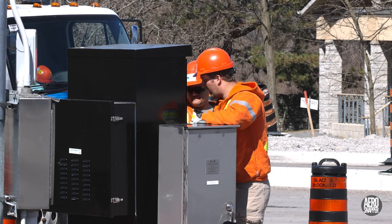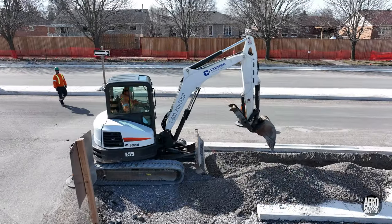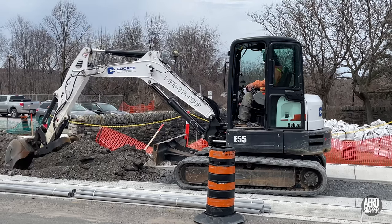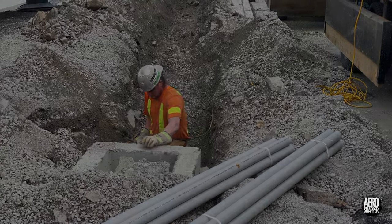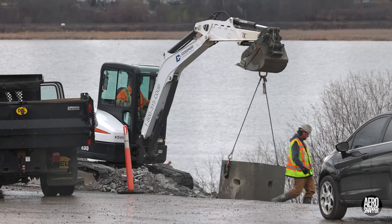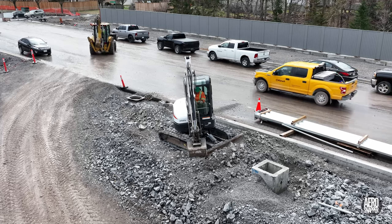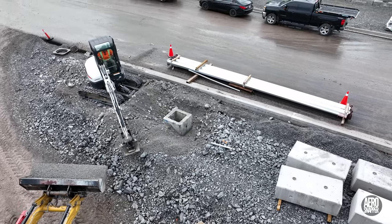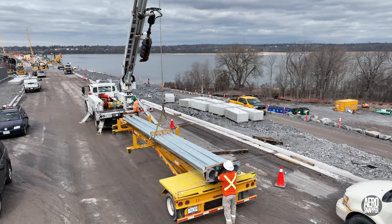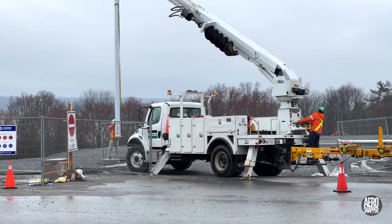Throughout the entire process, specialists from Utilities Kingston were managing and monitoring the signal controls. While all of this was taking place, other team members from Black and Macdonald were trenching and laying conduit and vaults on the north side of Gore Road. Work on this task pressed ahead through a very wet Wednesday. Drier conditions on Thursday saw the loading of the light poles that will serve the junction below the library, but the rain had returned later in the day when the first of these was actually installed.